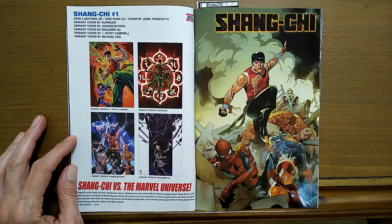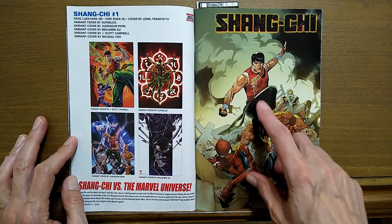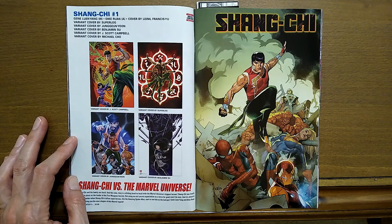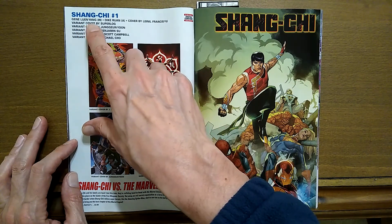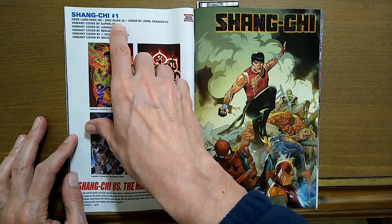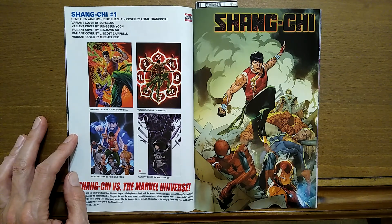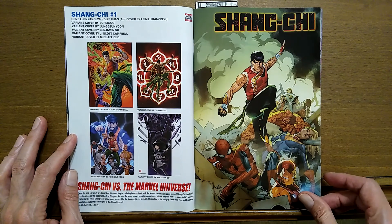Shang-Chi is back — number one. Shang-Chi versus the Marvel Universe. I actually recommend the Shang-Chi Brothers and Sisters arc. There's another arc called The Legend of Shang-Chi and I cannot recommend that. But this is again by Gene Luen Yang as the writer and Dike Ruan as the artist. That looks to be pretty good — I'll probably jump on that one.